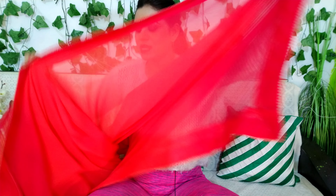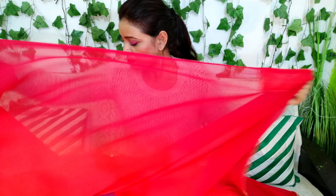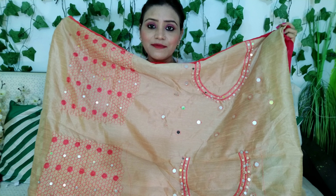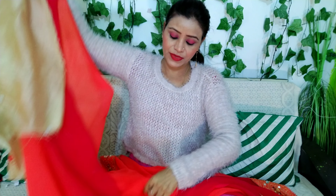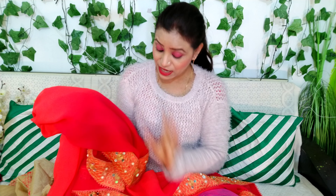I specifically wanted a sari with a border, so that is why I ordered this one. You can see the blouse which is also very good. If you want to make it designer with mirror work, it will look very good. Looking at it up close, it is gorgeous fabric.